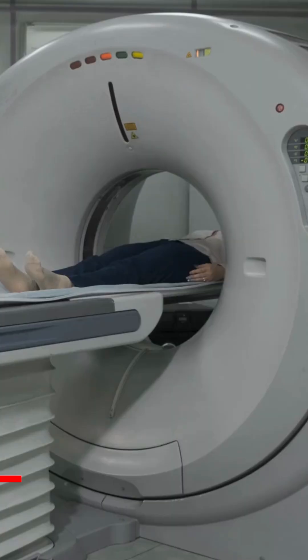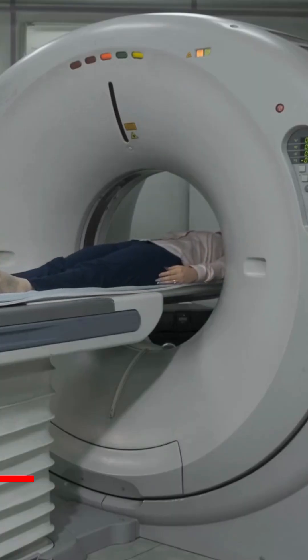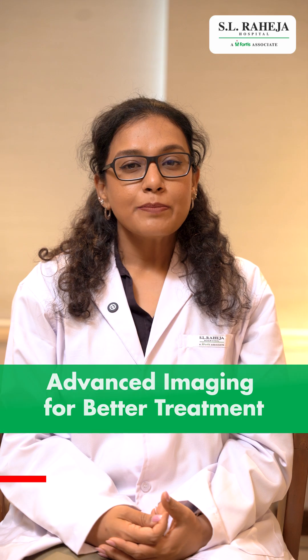Here at SL Raheja Fortis, we have the state-of-the-art, best-in-class digital PET-CT scanner, the Siemens Biograph Vision.